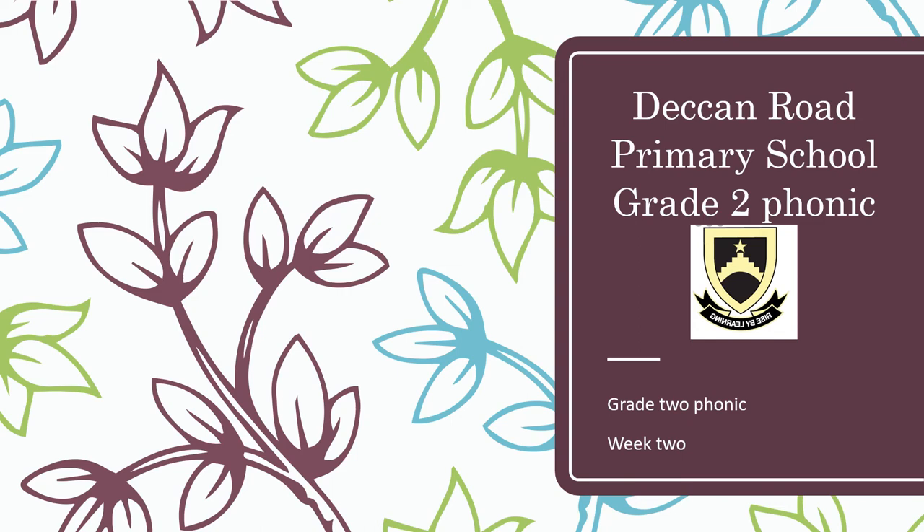Good day boys and girls. Welcome to this week's phonics lesson. In this presentation we are going to look at 5 new phonics sounds. Let's begin.